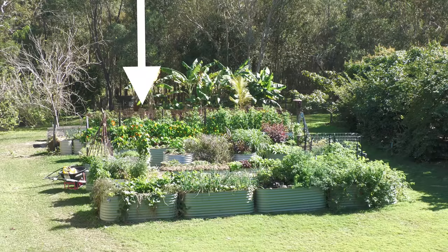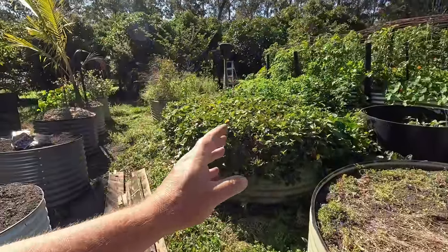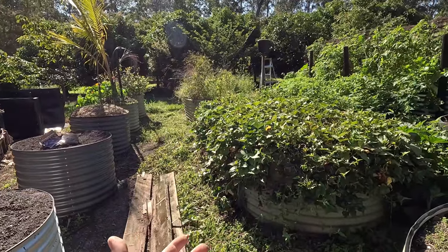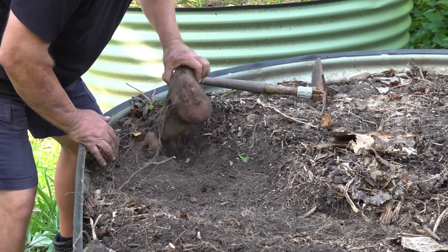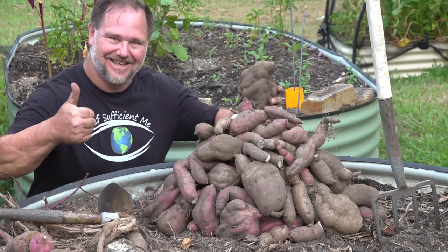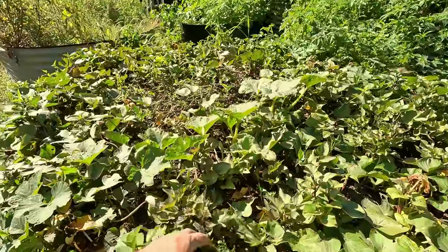These oldest beds here — I purchased these Birdies beds in 2008. One is bare at the moment; not sure what I'm going to put in there just yet. This one still has my sweet potato in it — it's like a perpetual sweet potato bed and I see no reason to change it. The sweet potato is still growing great; it slows down through winter but you can see it's still growing very well and this will become pumping again once the summer rains hit.